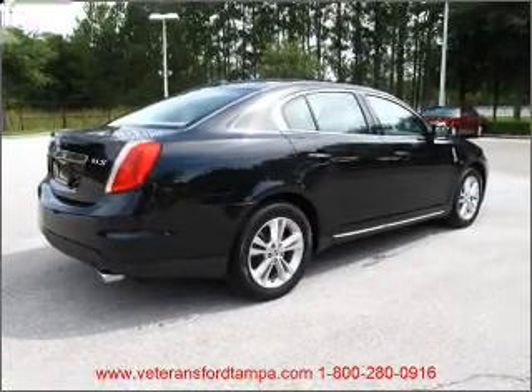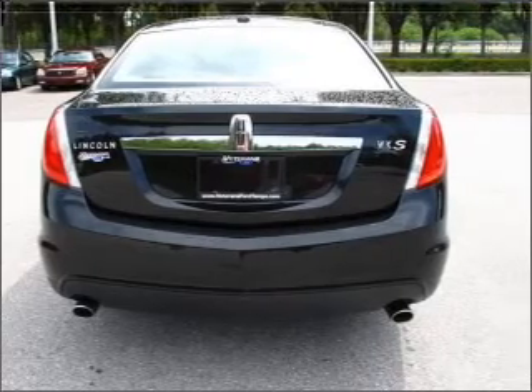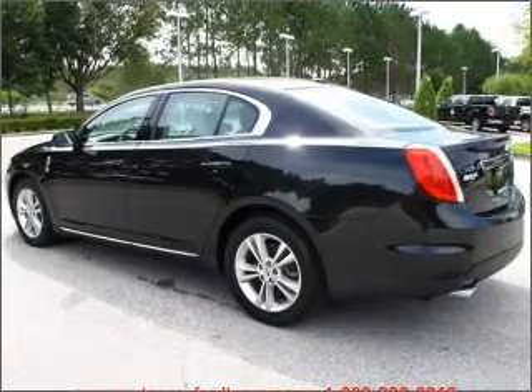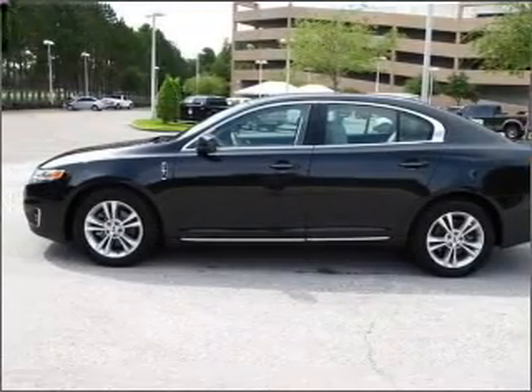Stand out from the crowd with premium wheels. Treat yourself to the splendor of a premium sound system. You will appreciate the safety feature of anti-lock brakes. He's always hot and she's always cold — solve this problem while driving with dual temperature controls.